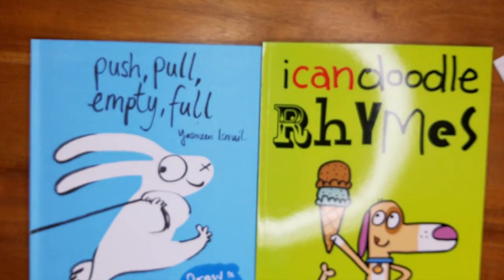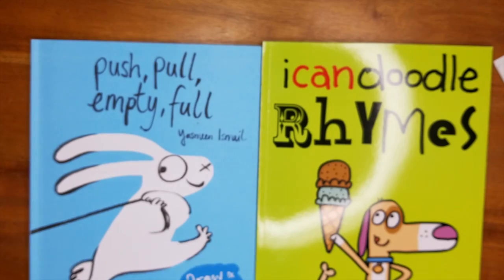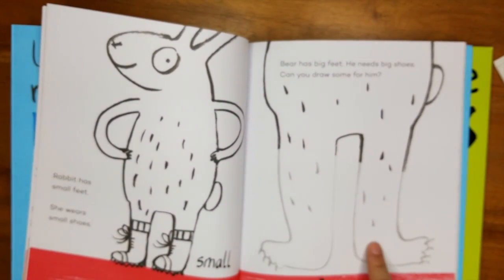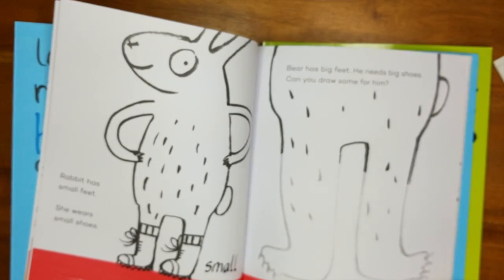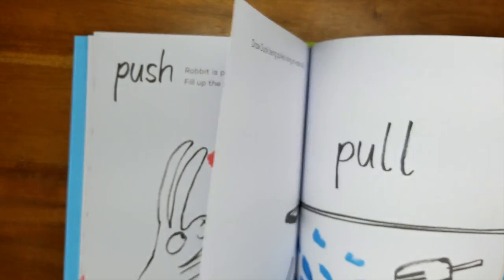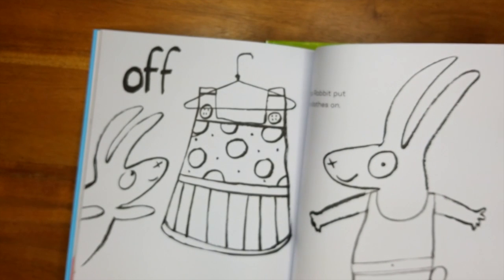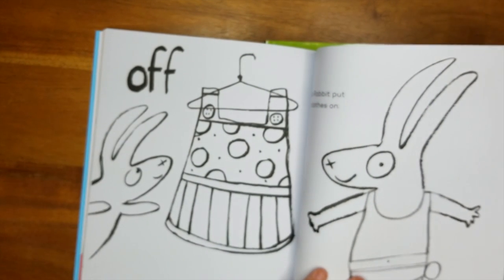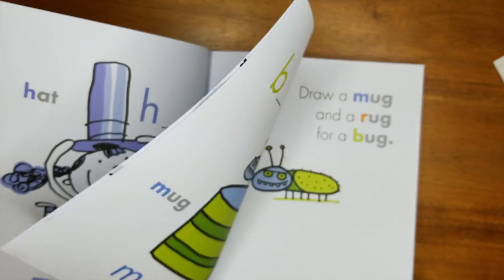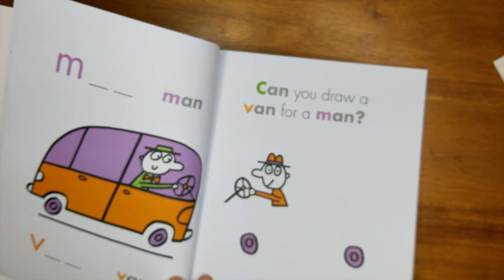We also have two more doodle books. One is 'I Can Doodle Rhymes,' working on rhymes. The other is 'Push Pull Empty Full,' working on opposites — so 'small/big, can you draw him the big shoes because the bear wears big shoes?' The rabbit is pushing a cart — fill up the cart with shopping. It gives cues of what your child should draw but allows them to use their imagination freely while also working on different vocabulary words. The rhymes one has things like: 'hat and pat — draw a hat for Pat,' 'draw a mug and a rug for a bug,' 'can you draw a van for a man?'